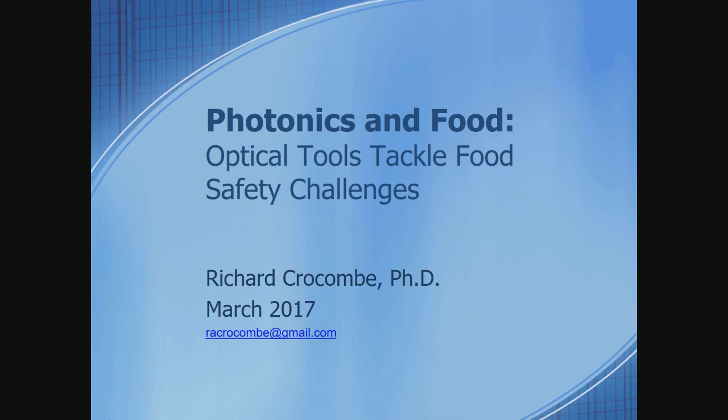He was also guest editor for Applied Spectroscopy in May 2016, an issue concentrating on portable spectroscopy. So without further ado, Dr. Richard Crocombe.